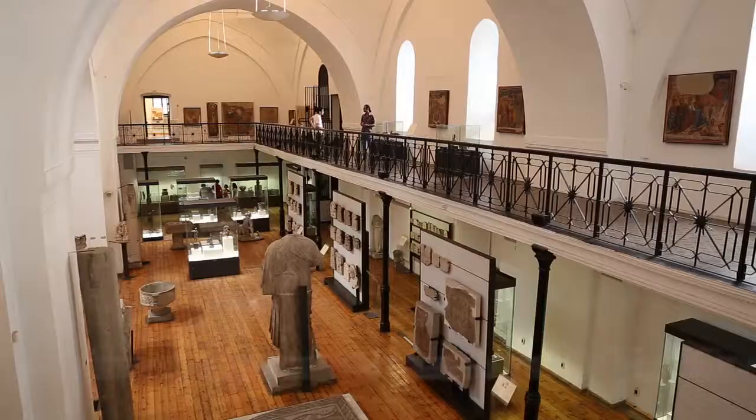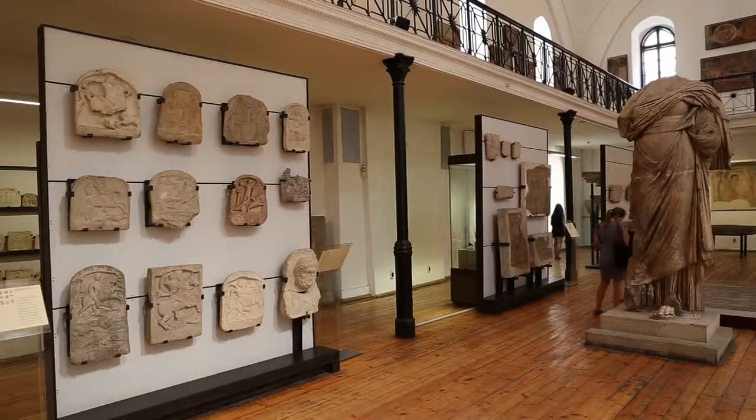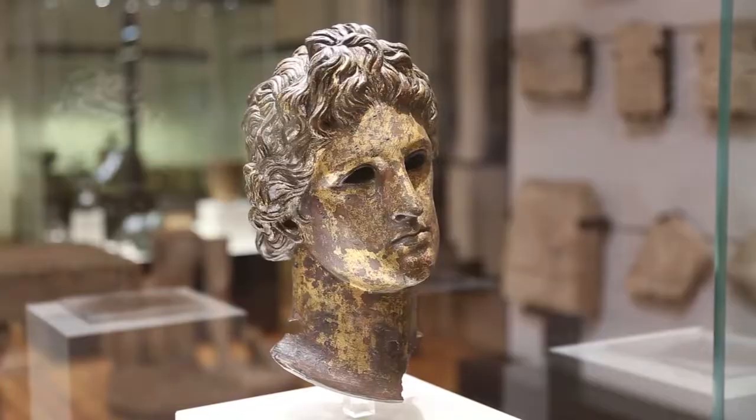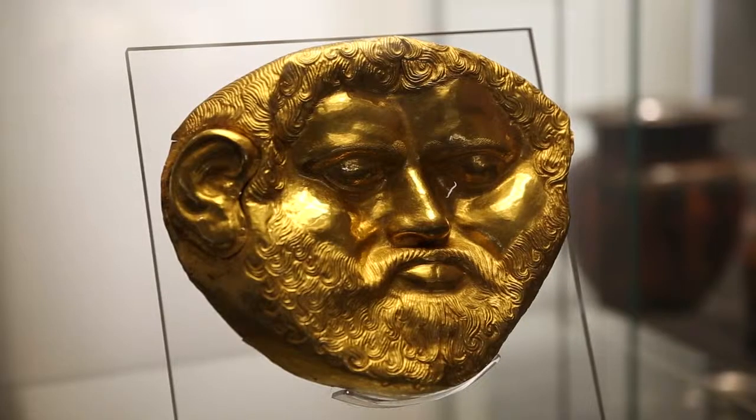Here we have the Archaeological Museum of Sofia. This is the oldest museum in the country, located in what used to be a 15th century mosque. Inside you can see ancient Roman coins and artifacts as well as the Thracian treasure.